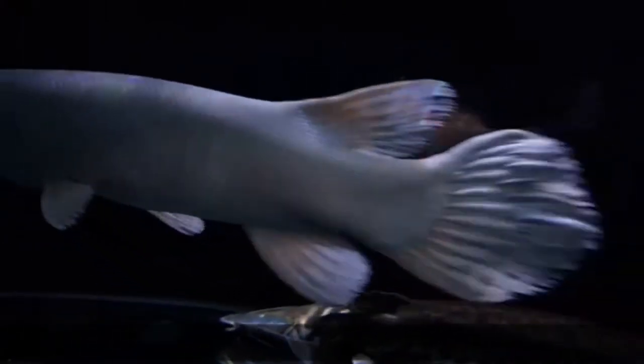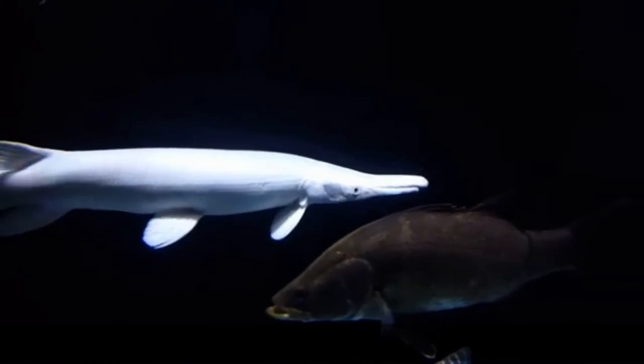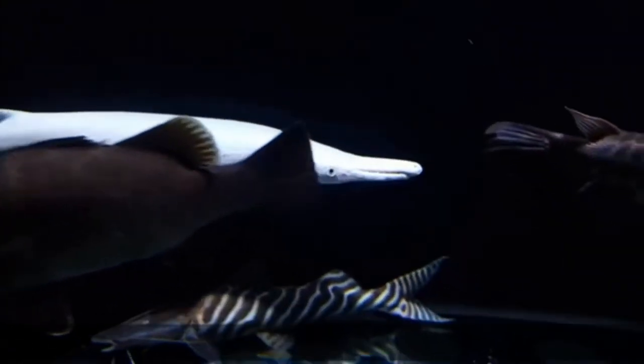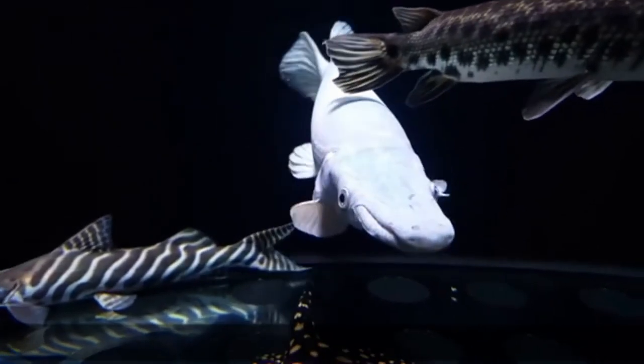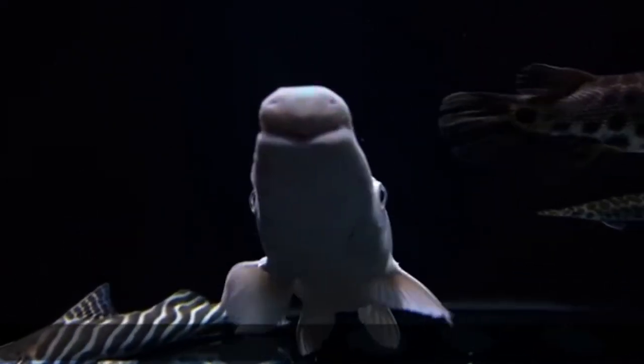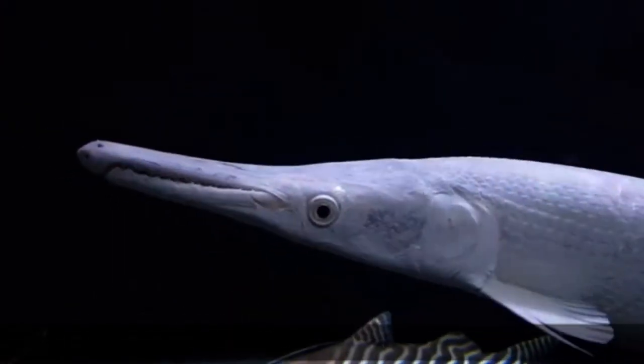Fourth fact: two rows of teeth. Their upper jaw has two rows of fang-like teeth which are used to impale and hold prey. Platinum Alligator Gar are stalking ambush predators, feeding primarily on fish, but they will also eat waterfowl and small mammals found floating on the water surface.